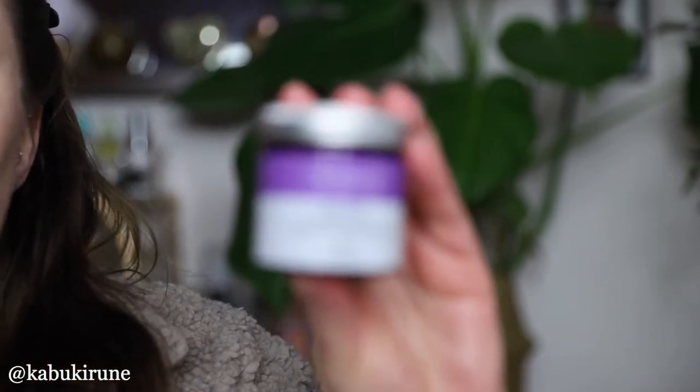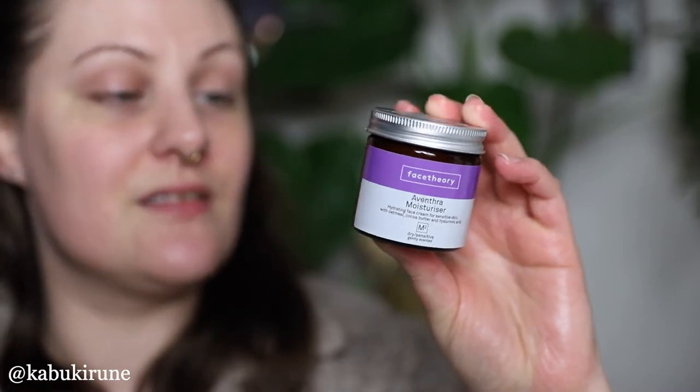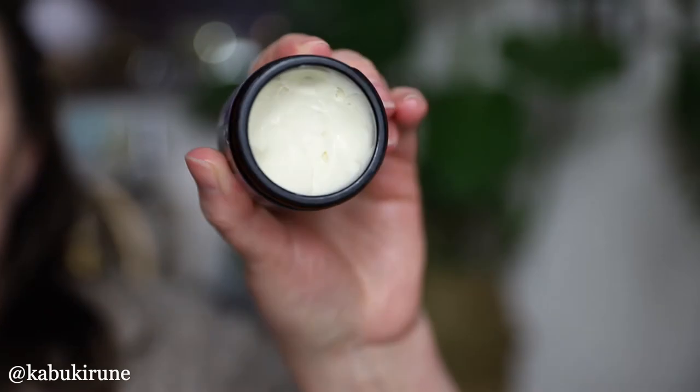Lastly is a new product that I've been trying and it's becoming one of my favorites. It's from Face Fairy — I actually did a video putting on some makeup from their new makeup range. This is their Avene Thura moisturizer, which has oatmeal, cocoa butter, and hyaluronic acid. I love any products that are hydrating and have hyaluronic acid because it adds moisture back to the skin, and my skin is quite dry at the moment. It has a really unique fluffy, thick texture. I just rub it into my hands to warm it up — I find it sinks into my skin a bit better that way. I love this moisturizer so much; it's perfect for sensitive skin as well.